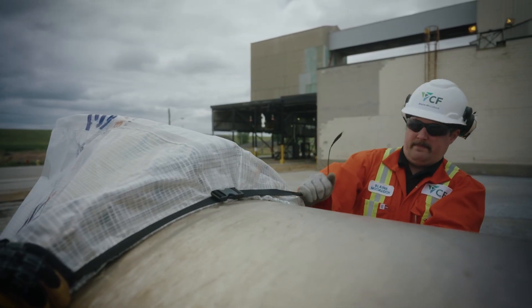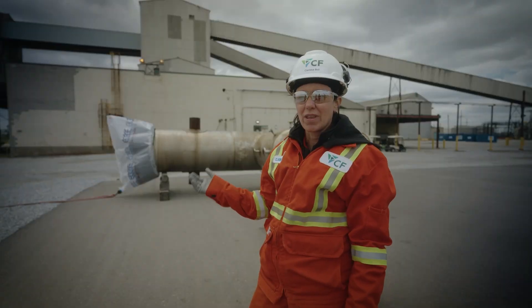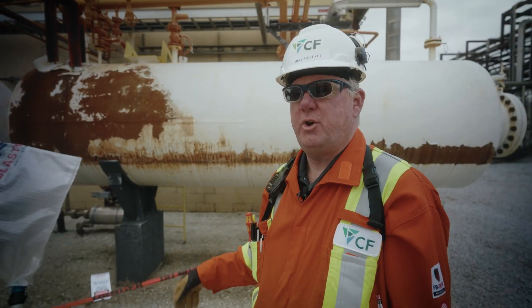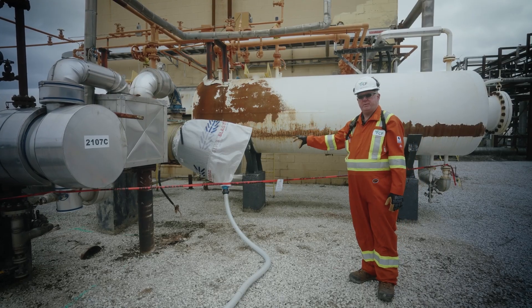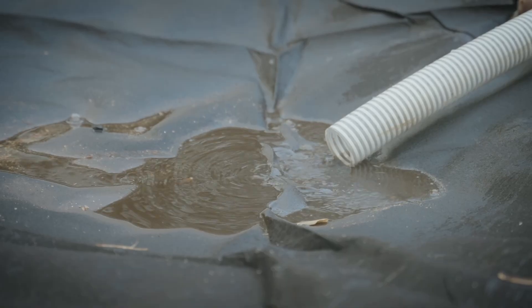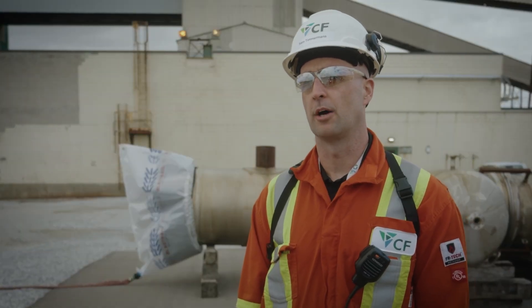The containment bag helps us with safety on site, but it also helps us with our environmental sustainability initiatives. Now with the bag installed, our exclusion zone is significantly smaller. All the debris that was in the exchanger is now captured within the bag itself, and all the effluent water is redirected to an appropriate source. The containment bag offers us a solution that not only increases efficiency, but actually makes our job safer.